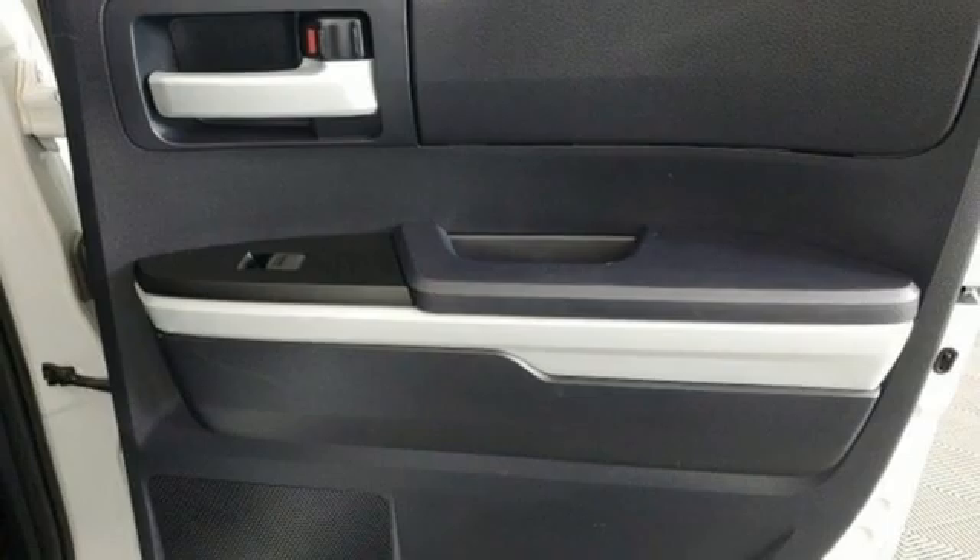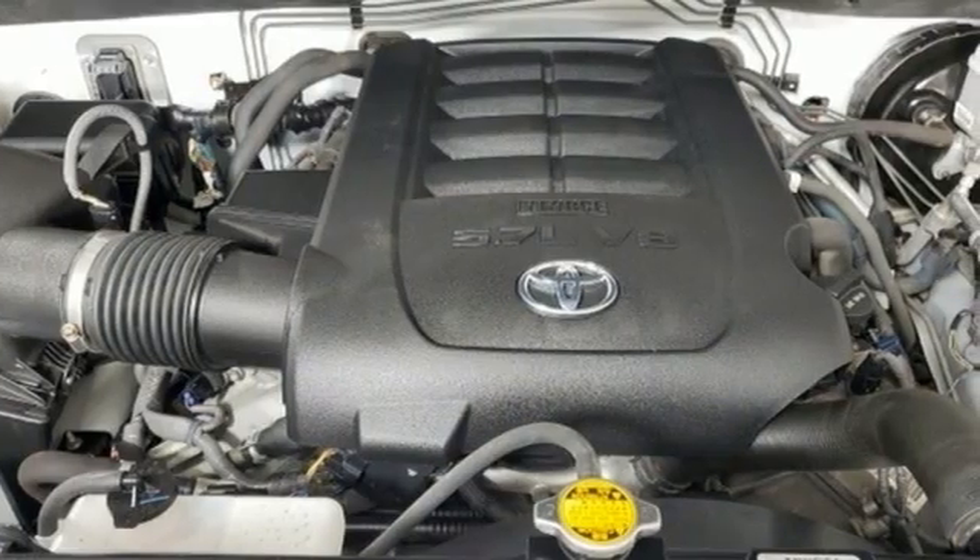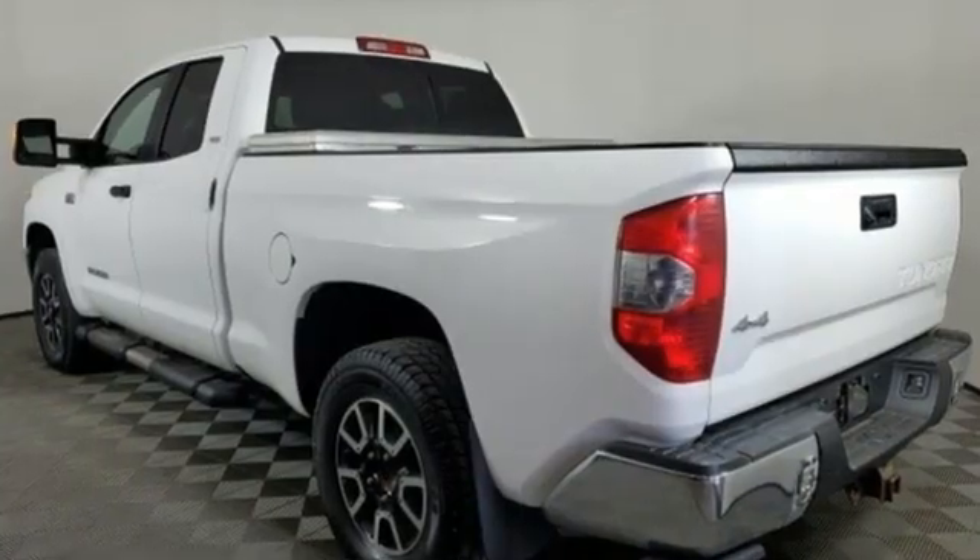The Car Connection proclaims: the Tundra bewilders with sheer equipment possibilities. Whatever the purpose, there's a Tundra for it.